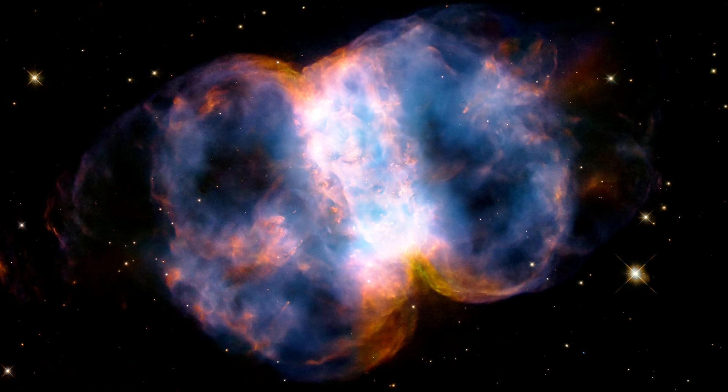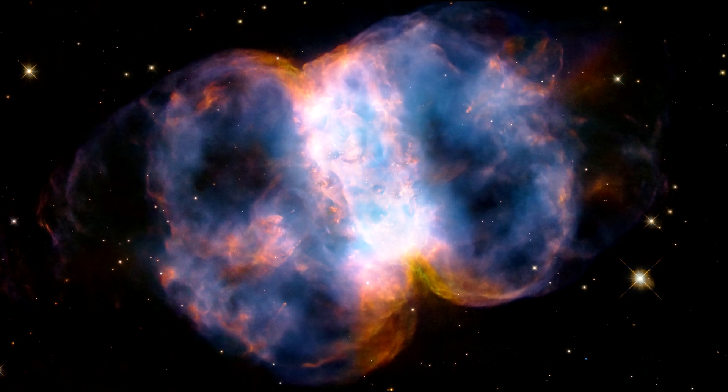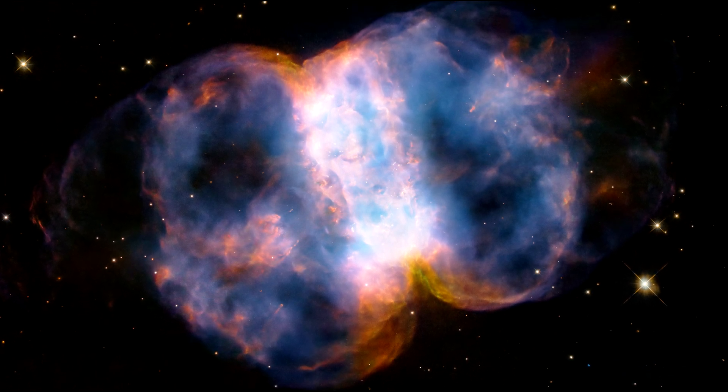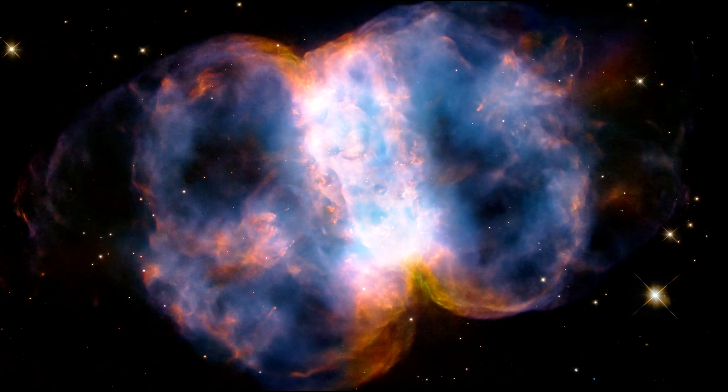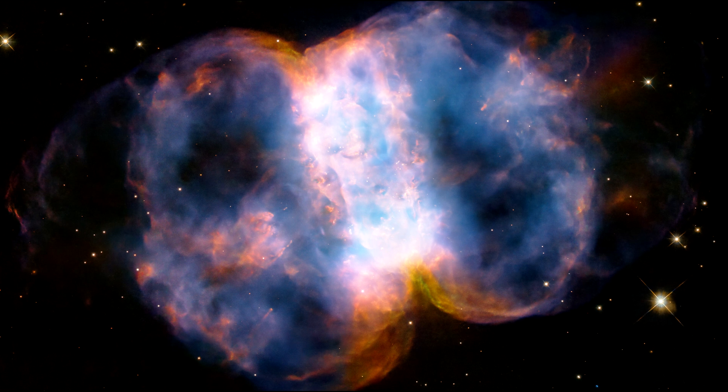This one is composed of a ring, seen edge-on as the central bar structure, and two lobes on either side of the ring. Before the star burned out, it ejected the ring of gas and dust.